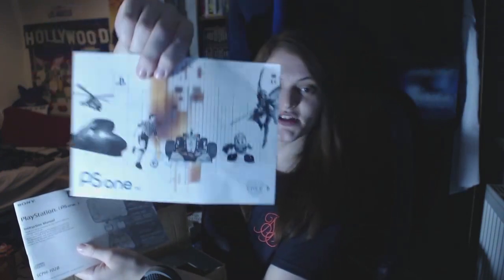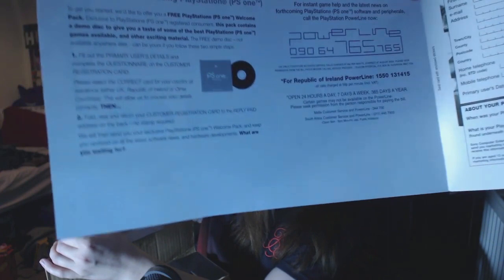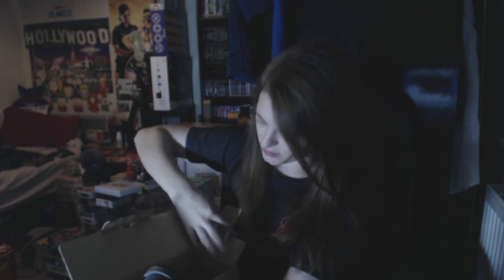We have the manual and the little catalogs of the games. There's a thing here - 'Register now for your free welcome pack' - yes: 'We'd like to offer you a free PlayStation One welcome pack. This pack contains a demo disc to give you a taste of some of the best PS1 games available.' So you would have got a PS1 demo. If the old owners could have been bothered to do this we could have had an extra PS1 demo in there - shame on you previous owners.